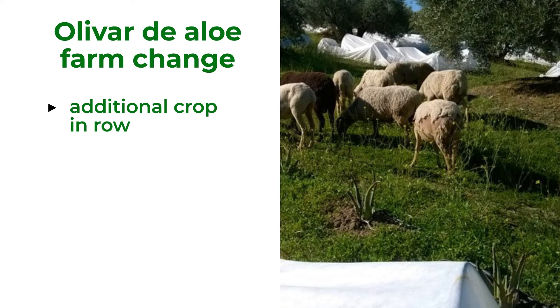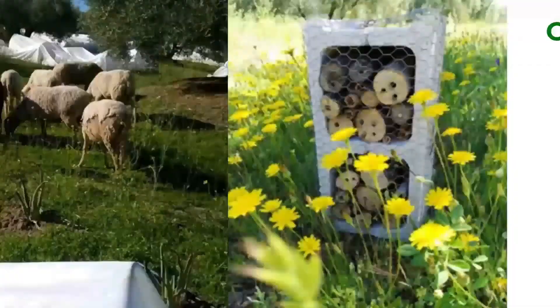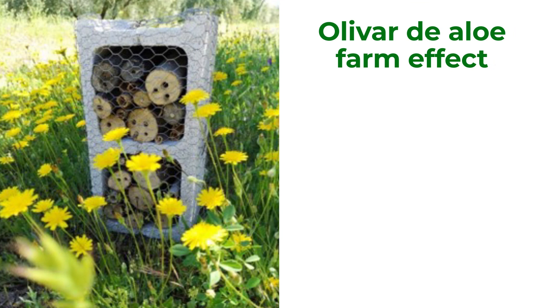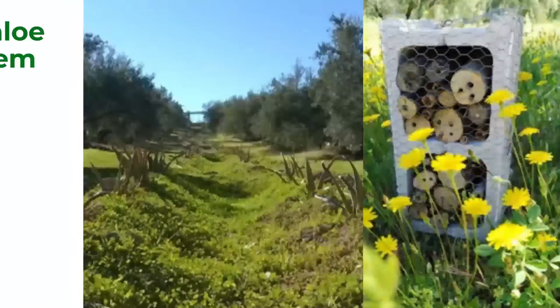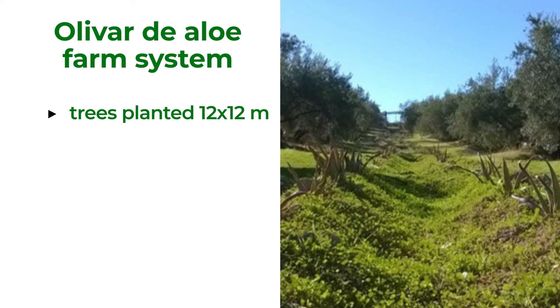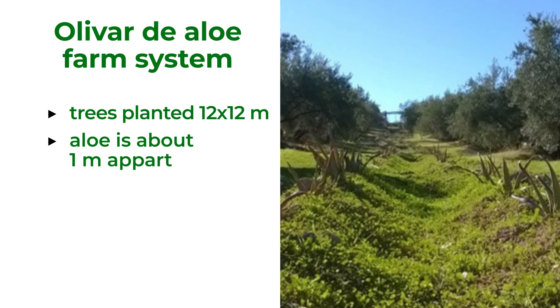The farmer planted aloe, created ponds, placed nest boxes, insect hotels, and brought sheep. From an inefficient olive grove, it became a self-sustainable farm. Ponds and nest boxes dramatically increased biodiversity and reduced rodent damage. Sheep help to fertilize the land. The olive grove has a traditional planting frame of 12 by 12 meters, with aloe separation of approximately 1 meter between plants and between lines. The whole farm is managed only with manual labor, so there is no need for machinery space.